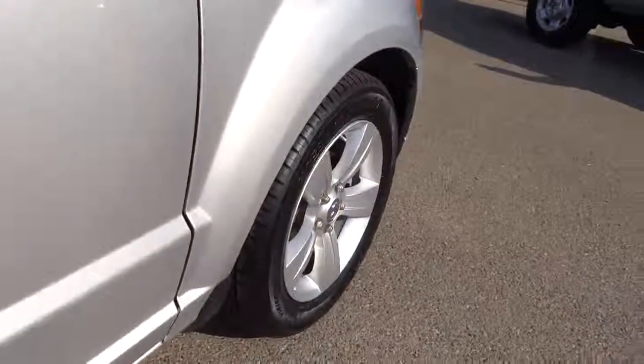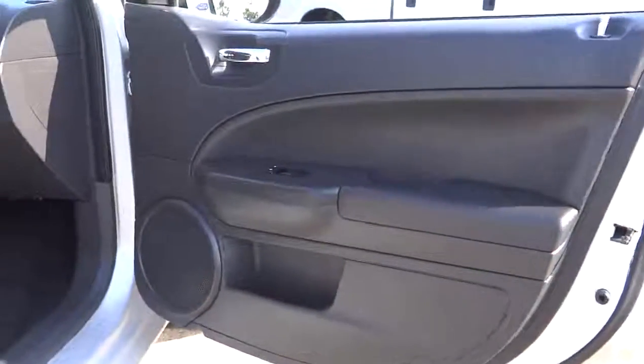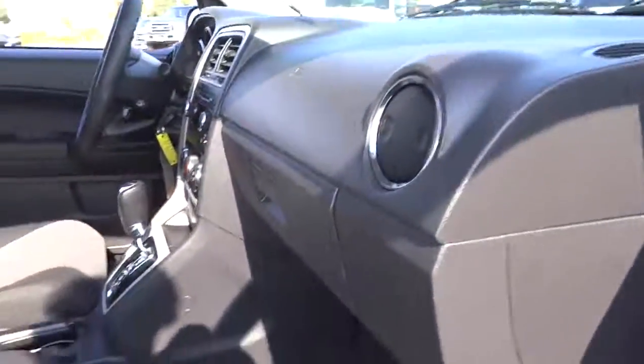Keyless entry. AM FM stereo radio. Power door locks. Power windows. Child safety locks.